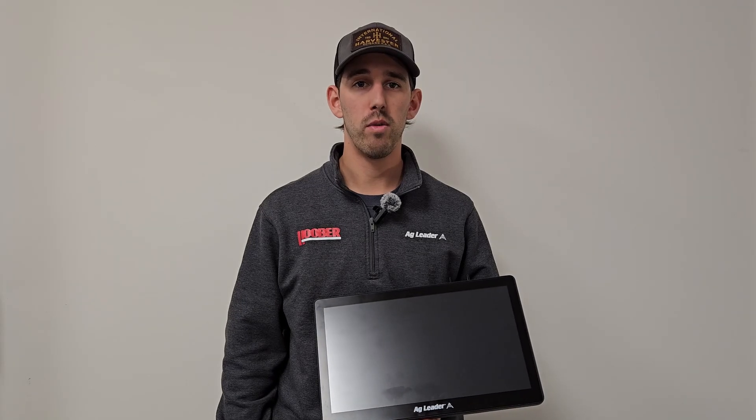Hey guys, it's Brett Diller with the Huber Inc. Precision Ag team. For over 25 years, we've partnered with AgLeader, providing farmers with precision ag solutions that fit their needs.